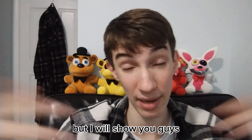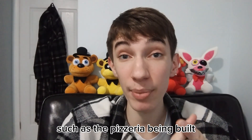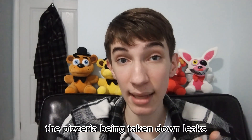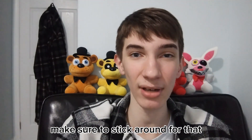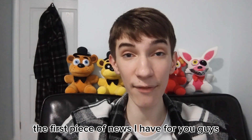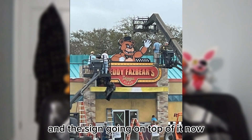You guys have probably seen this already, but I will show you guys everything that has happened in the production, such as the pizzeria being built, the pizzeria being taken down, leaks, costume leaks, animatronic leaks, and even Markiplier and Dawko being in the FNAF film. So the first piece of news is the FNAF movie set being built and the sign going on top of it.